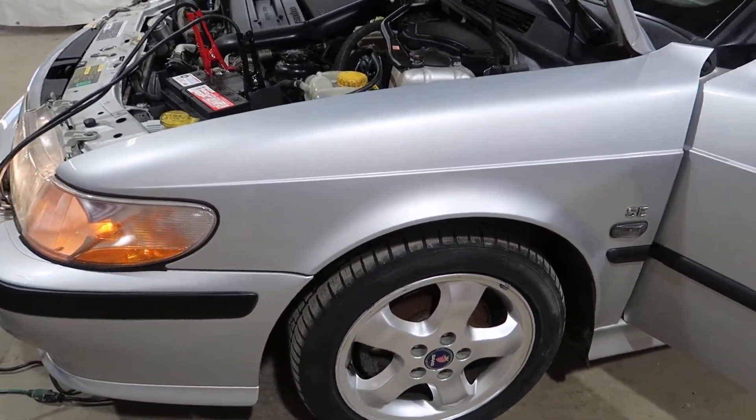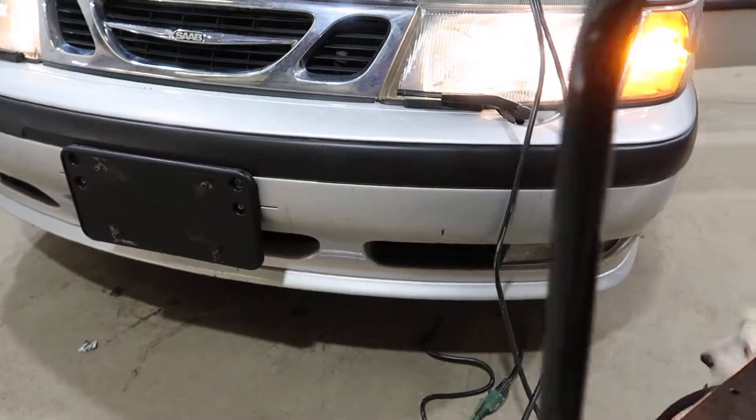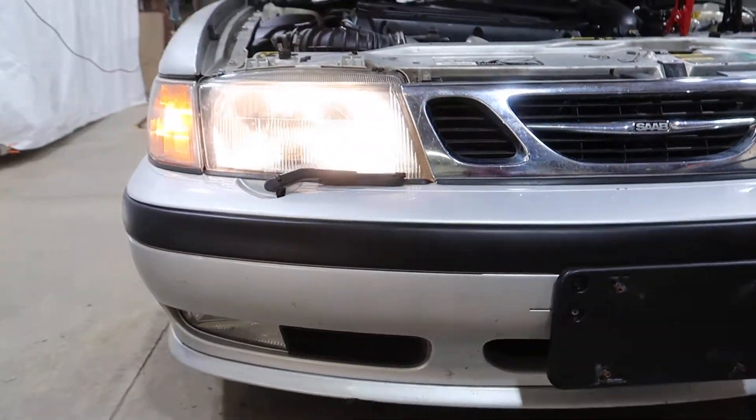Both fenders are in nice shape. The front bumper does have the sport lip and only minor marks — really nice shape otherwise.